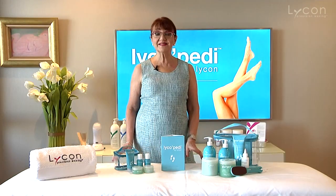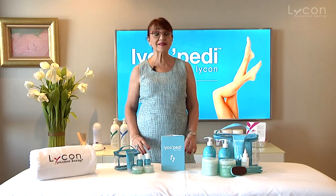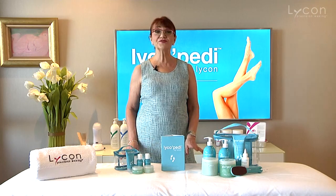We have had amazing reviews on LycoPedi already, and I hope you will love it as much as we do — because LycoPedi is a treat for feet.